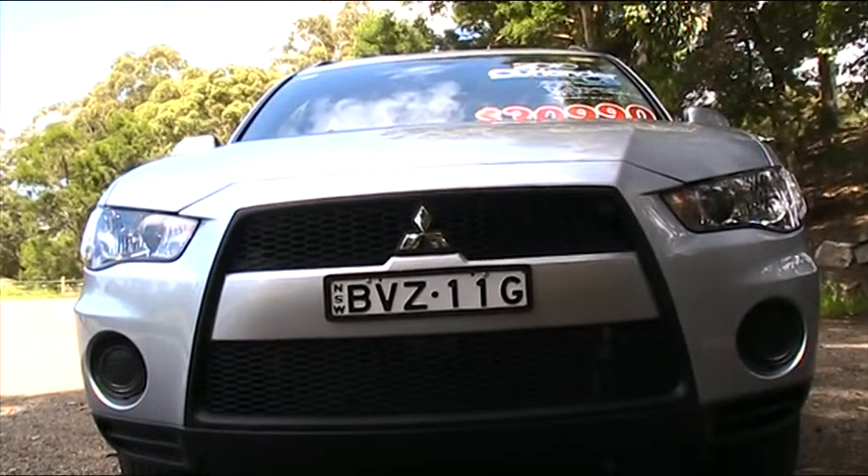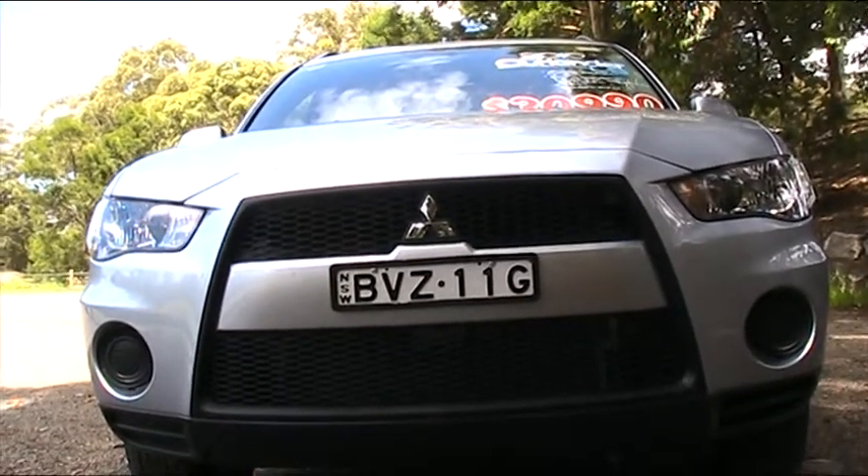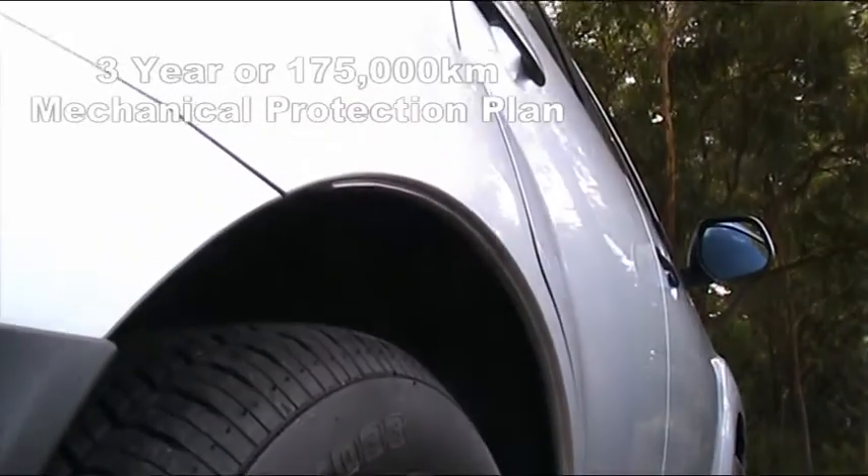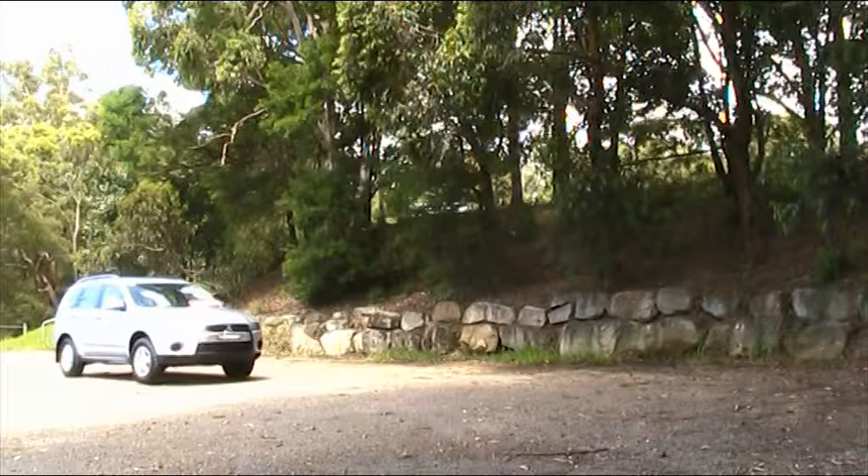This vehicle has a comprehensive safety and mechanical inspection and will come with a three-year or 175,000 kilometre mechanical protection plan to give you peace of mind in between services.